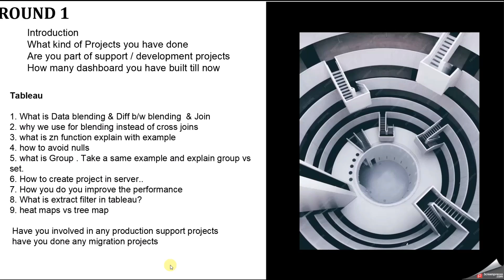The fourth question was: how to avoid nulls? There are multiple approaches. The ZN function replaces nulls with zero. IFNULL and ISNULL functions also handle null values. When you drag a field into a filter, there is an option to exclude null values. For measures dragged into a filter, under the 'Special' option there are choices: null values, no null values, or all values — select 'no null values' so Tableau shows only non-null values.